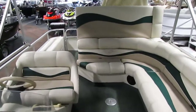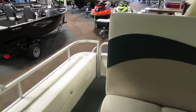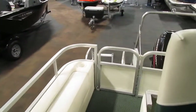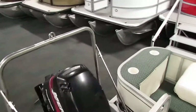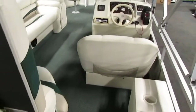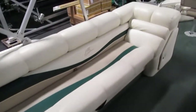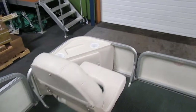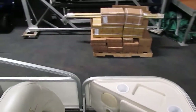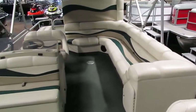Once again, this is a 2001 Bennington 2275 FS with a 4 stroke 60 horsepower Mercury Bigfoot engine. If you are interested in this pontoon, feel free to contact us — happy to answer any questions you might have. Additionally, trailer options are available but there is not one included in the price. Thank you for watching.